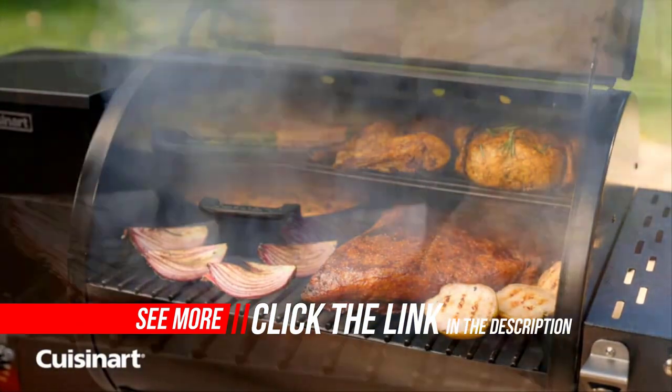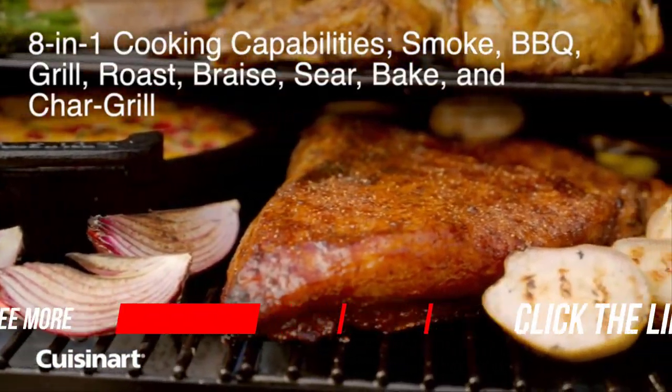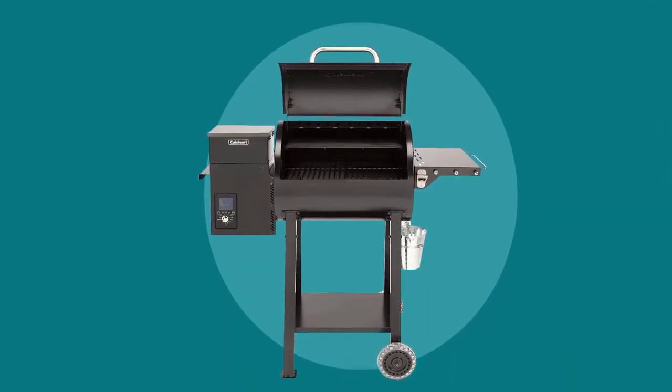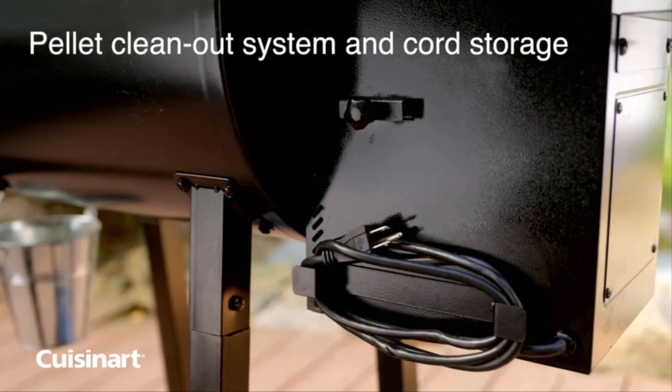The 12-pound hopper capacity allows this pellet grill to smoke for hours without refilling. All-terrain wheels and a lift handle make it easy to move when not in use. Also features 13 inches of prep space with a bottle opener.